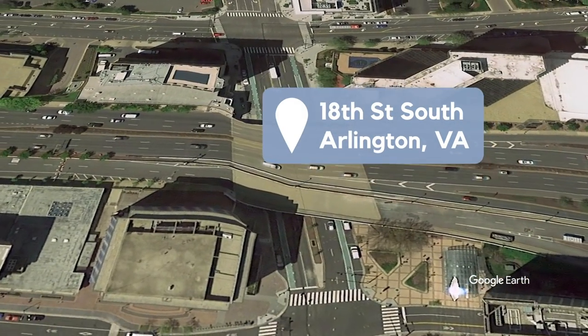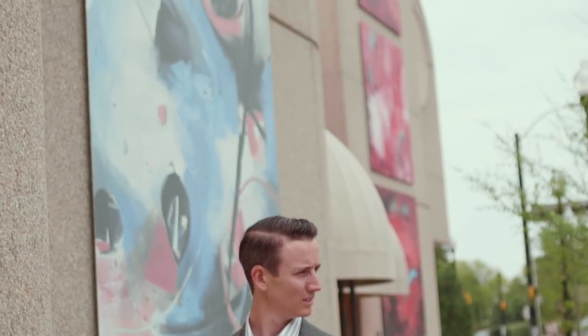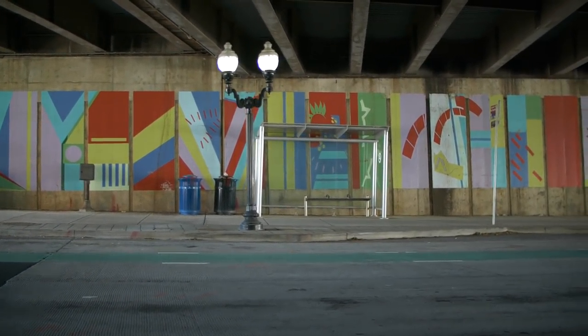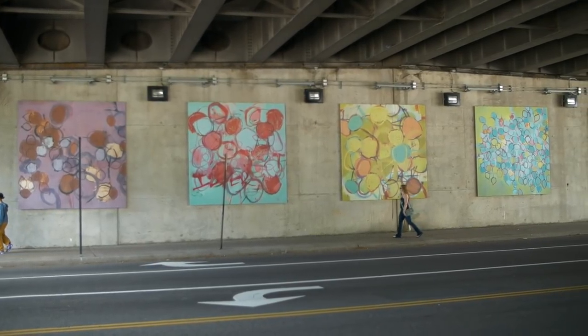The Art Walls program aims to add color and character to public spaces in Crystal City. For this project, artist Anne Marchand worked with two muralists and three artists to paint Prism, a piece about light inspired by quantum physics. 35 colorful rectangular panels, 160 feet long in total, hang along 18th Street in Crystal City.